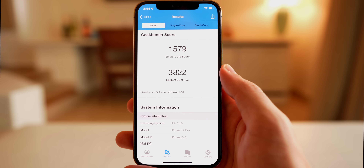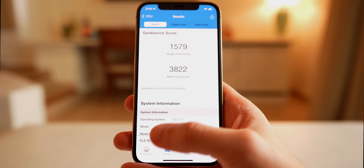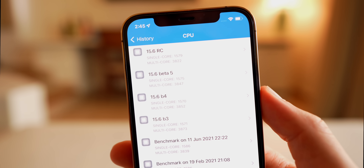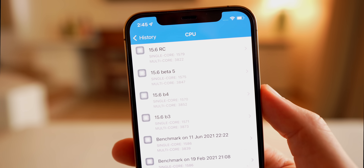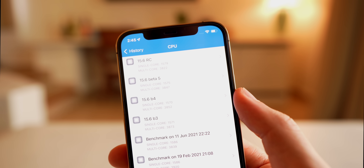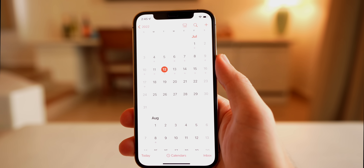The Geekbench scores came in at 1579 on single-core and 3822 on multi-core. Compared to previous betas, the single-core score is slightly higher than any previous beta, while the multi-core is roughly in line — a little lower — but the improved single-core is good to see.